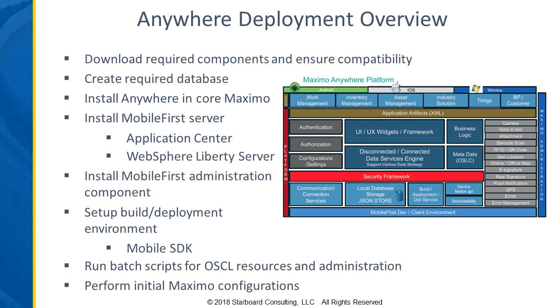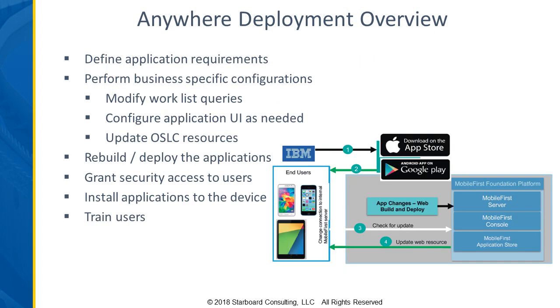Once the initial installation is done and you have Anywhere ready to deploy, there's the configuration side of things. You've got to define your application requirements — what applications do you need? Is it for inventory, work orders, service requests? Are there any business-specific configurations that need to be made?